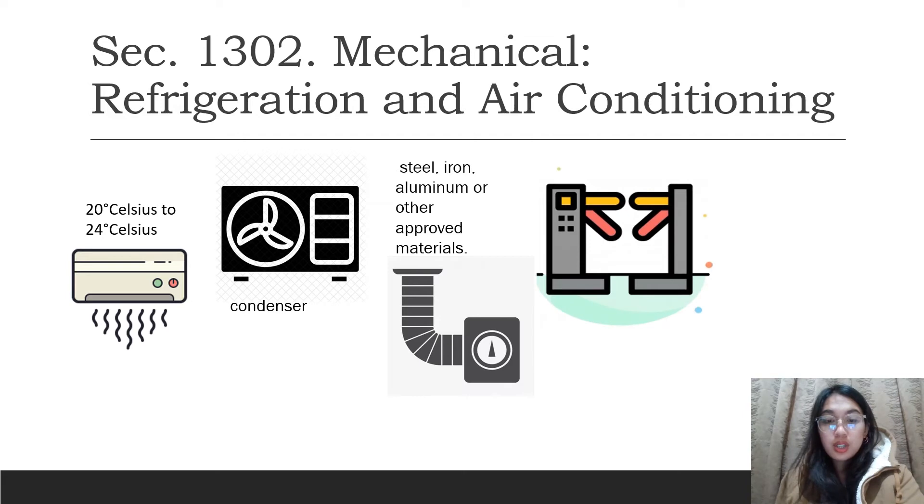Access doors shall be provided at all automatic dampers, fire dampers, thermostats, and other apparatus requiring service and inspection in the duct system.